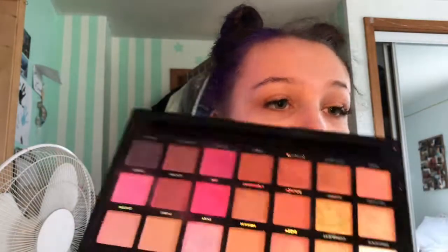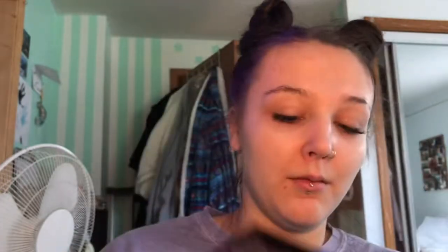Then I have the Profusion Berries palette, which is like their pink palette. I absolutely love this. They are so good. The pinks in it are just so bright and they just pop on your eyes.